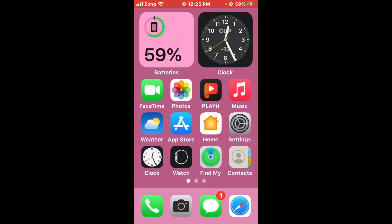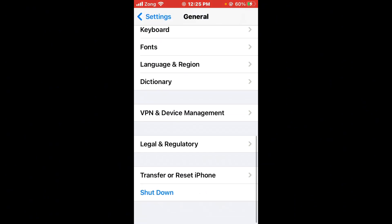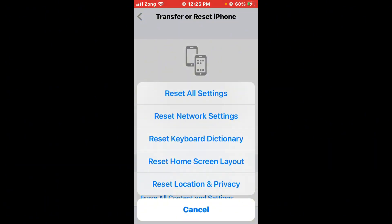If these methods are not working, the second method is to reset iPhone network settings. Open Settings, scroll down, tap on General, scroll down, tap on Transfer or Reset iPhone, then tap on Reset. Select Reset Network Settings. After the reset, go into Settings and check your iPhone storage.